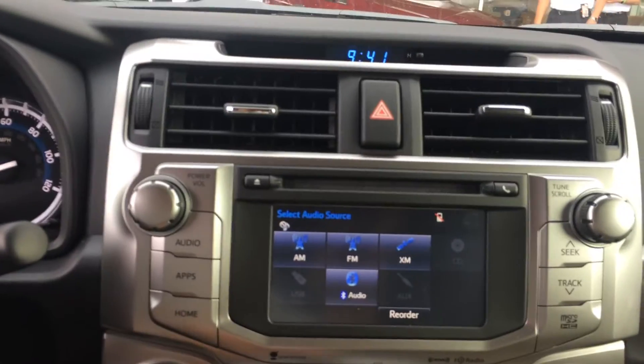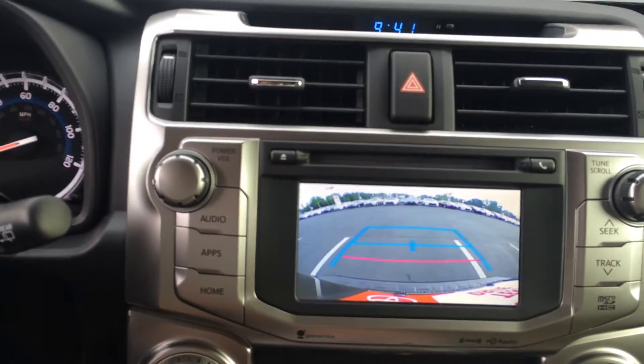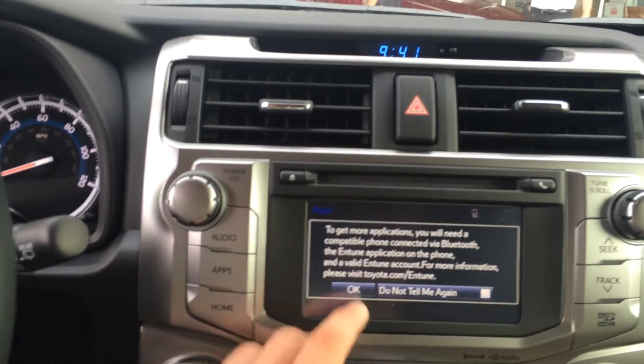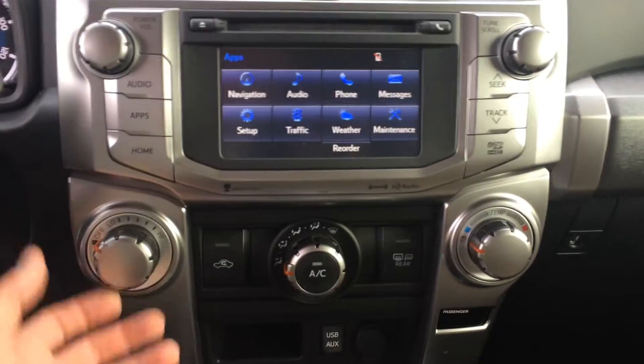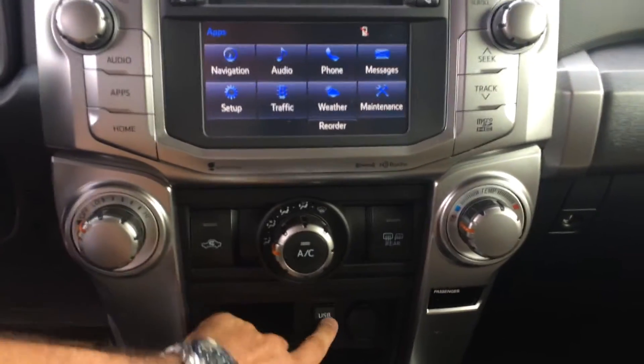A 6.1-inch touchscreen has satellite radio, your backup camera, and all your apps and everything. Navigation, of course, traffic, weather — pairs nicely with your phone. Climate controls, USB and headphone auxiliary there.